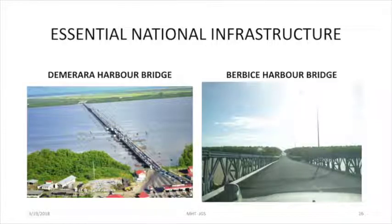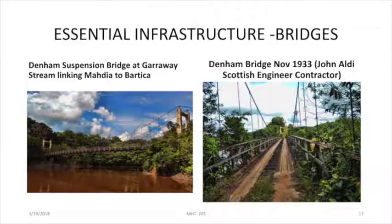Some of the essential national infrastructure. We'll be dealing with the Burbese Bridge — I hope Engineer Joe Holder will be here with us to give his brief on the bridge, because he was pivotal to that bridge, along with Mr. Terence Fletcher. That will be a panel discussion scheduled to take place in April. This is the Denham Bridge, a suspension bridge built to link Maria with Bartica, built in 1933 by a Scottish engineer.